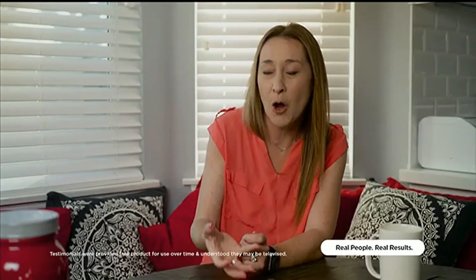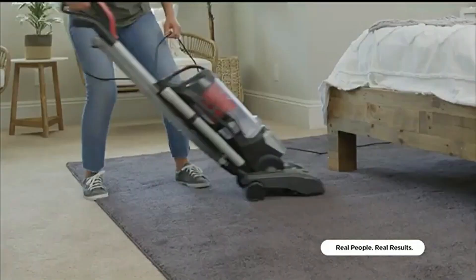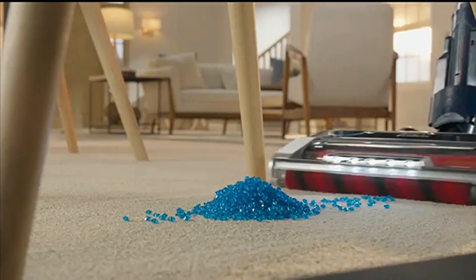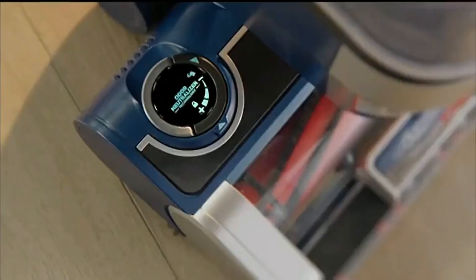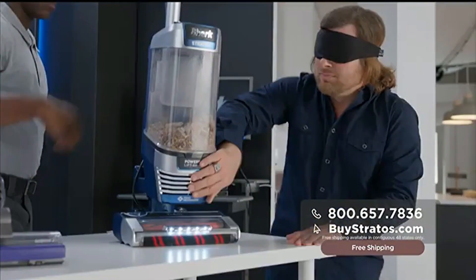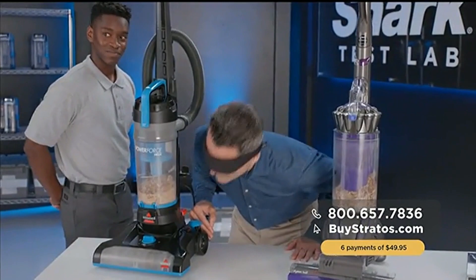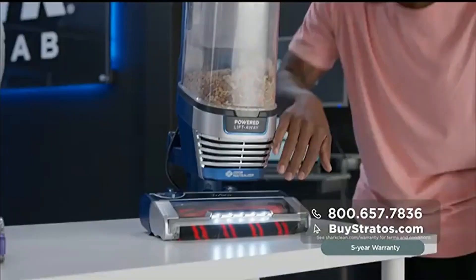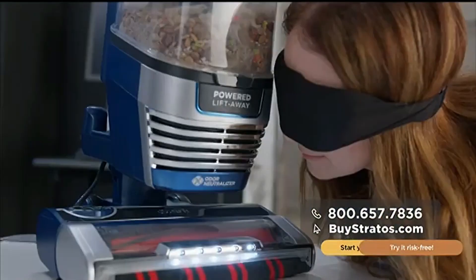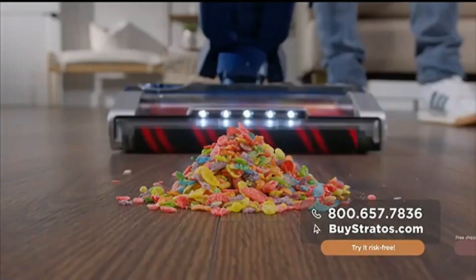My old vacuums always left a hint of whatever gunk was cleaned kind of in the air. With the Shark Stratos odor-neutralizing technology, the air coming from the vacuum actually smells fresh. In my previous vacuum, there's a smell — having this odor-neutralizing is great because I can clean my house, it looks clean, and it smells clean. To show how effective Shark's odor-neutralizer technology is, we vacuumed up the same smelly material in three vacuums, then conducted a blind test with real people smelling the exhaust from each vacuum. The competitors' vacuums let the odors out. Then we let participants smell the exhaust from the Shark Stratos — the results speak for themselves. It just smells like a really nice, bright, clean smell. I would definitely want that vacuum in my house.